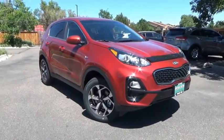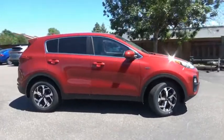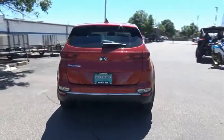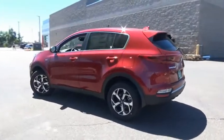Stop by and take a look at the 2020 Sportage. With its sleek and stylish exterior and its roomy feature-laden interior, the Sportage both looks good and performs well on the road. This vehicle has less than 100 miles. Here are some of this vehicle's great options.